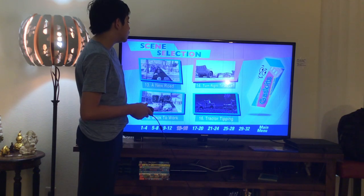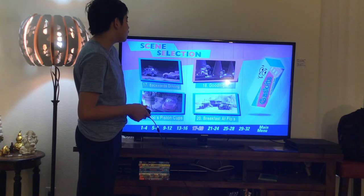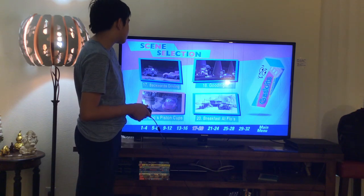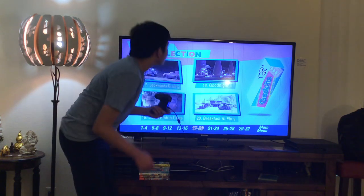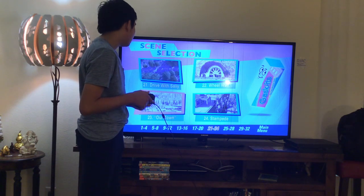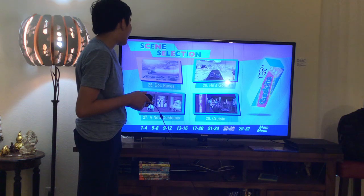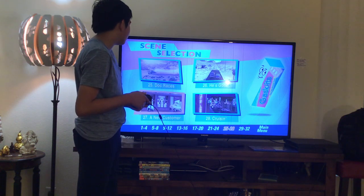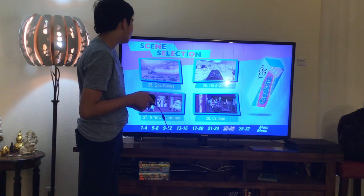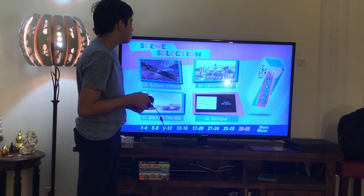Scene Selection chapters 13 through 32: 13. A New Road, 14. Turn Right to Go Left, 15. Back to Work, 16. Tractor Tipping, 17. Backwards Driving, 18. Good Night, 19. Ducks, 20. Breakfast at Loads, 21. Drive with Sally, 22. Wheel Well, 23. Out of Town, 24. Stampede, 25. Dock Races, 26. Heath Scott, 27. A New Customer, 28. Cruisin', 29. McQueen Sound, 30. California Race, 31. Back on the Map, 32. Employee.